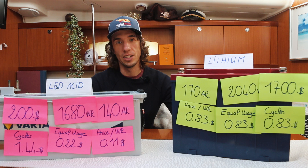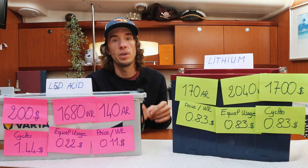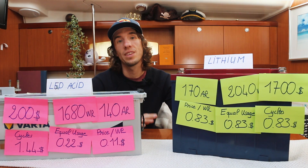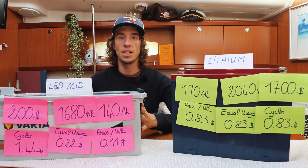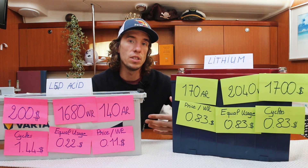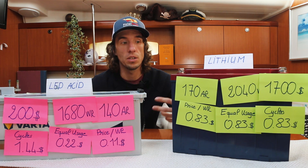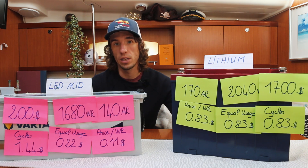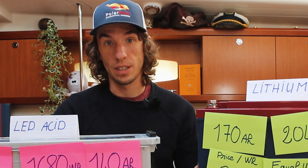The last topic is installation. We'll make a full YouTube video showing how we installed the lithium batteries on Polar Seal — the battery compartment, rewiring, and programming the chargers. One important note: you may hear the term 'drop-in replacement,' meaning you just swap the lead acid for lithium, but that's not always the full story. You need to make sure your chargers can handle lithium or adjust charger settings. If you have solar with MPPT chargers those may also need adjustment. There's always a little work to ensure the lithium charges correctly on your boat.